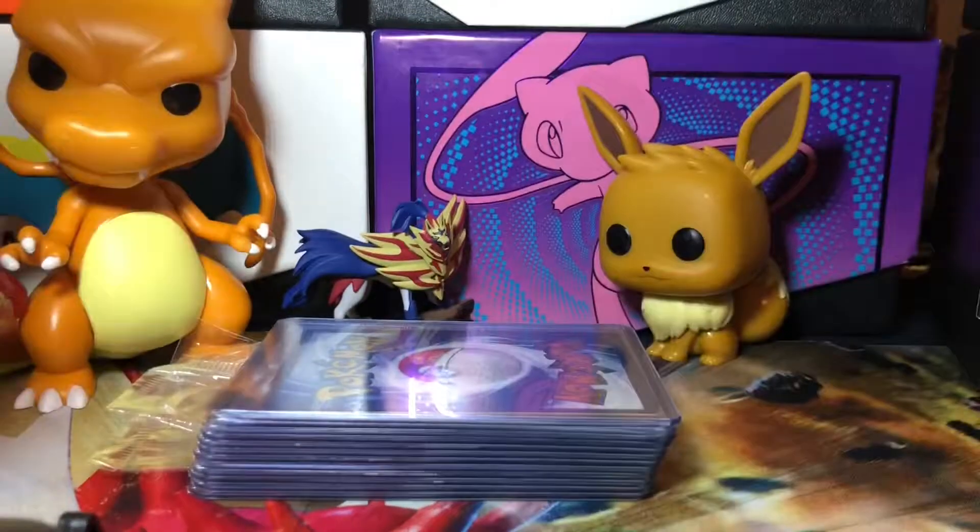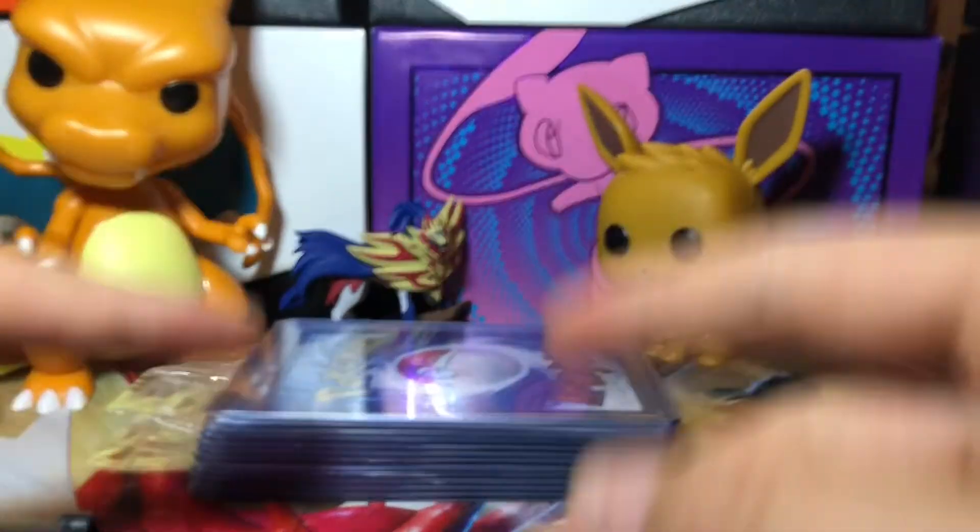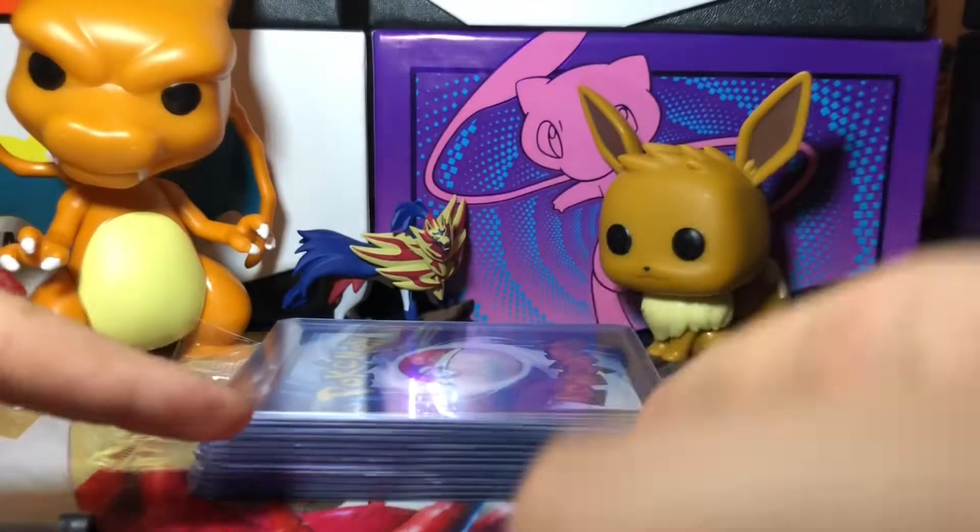Hey guys, welcome to my first Pokemon video. Today you guys are in for a real treat because I'm going to be showing you some of my best Pokemon cards that I have. Without further ado, let's get into it.